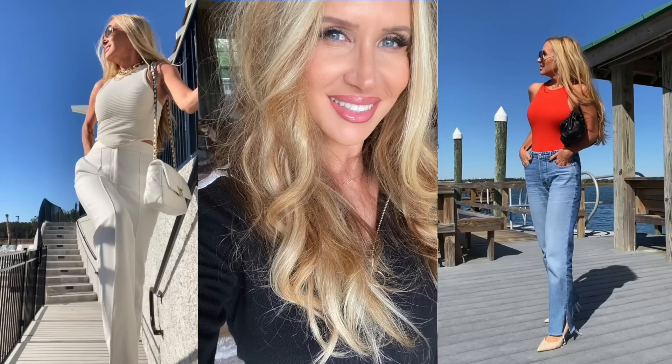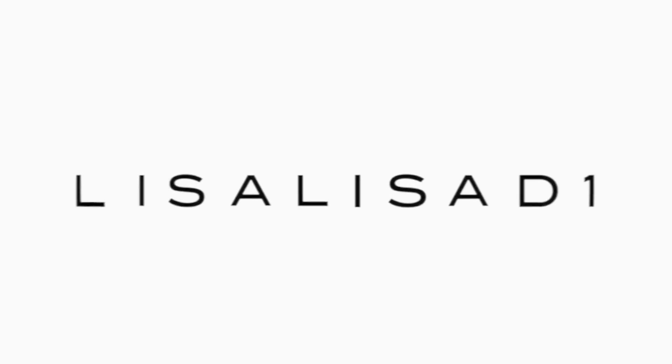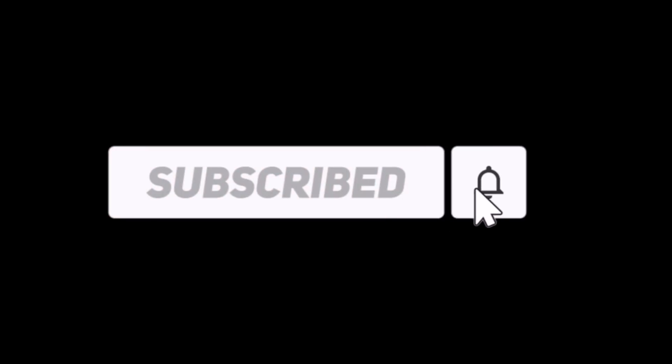Hey guys, it's me and today I have the most exciting news. I have been working with Rodial for a couple of months now to do my exclusive Rodial collection.